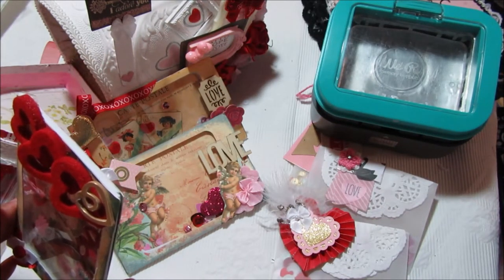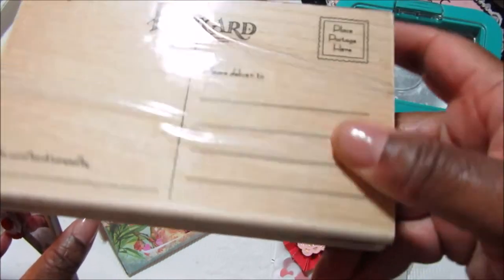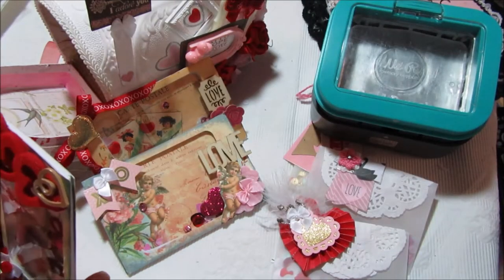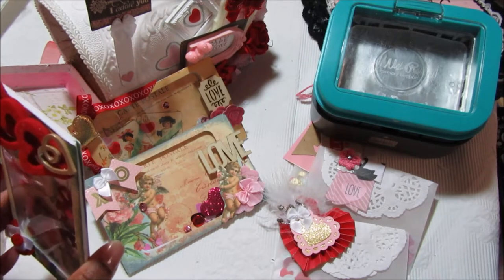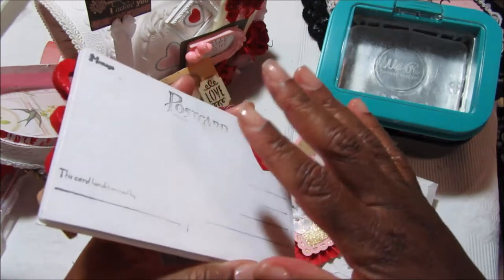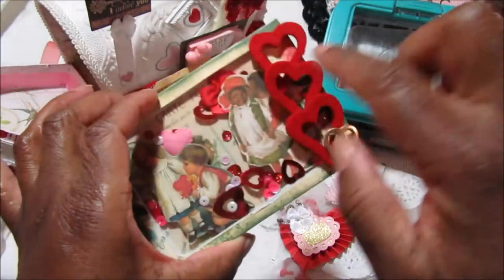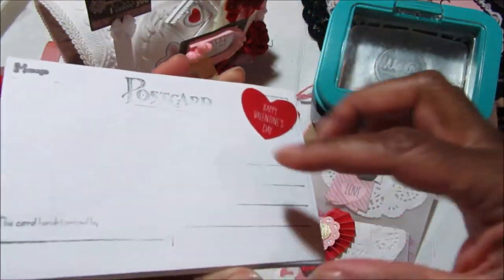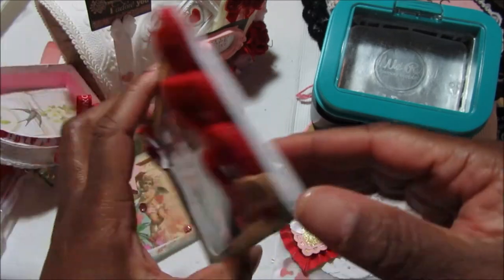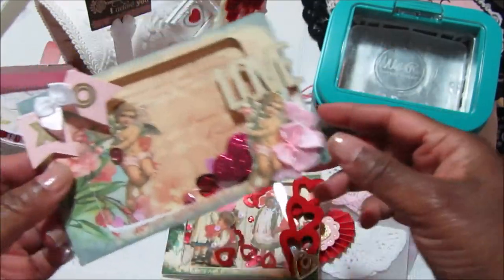I have a stamp I got from Hobby Lobby — it's a Penny Black stamp of a postcard. I used some black ink from an almost-dried-out ink pad and stamped it because I wanted it to be kind of rustic — I didn't want a really clean, sharp postcard stamp since the front already had that. I still wanted it to look like a postcard on the back, then I added a Valentine's sticker, and that's how the first postcard turned out.